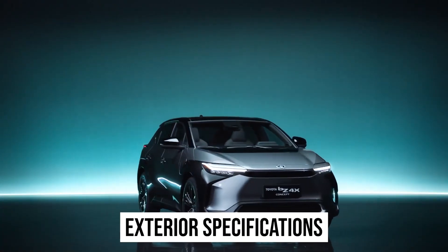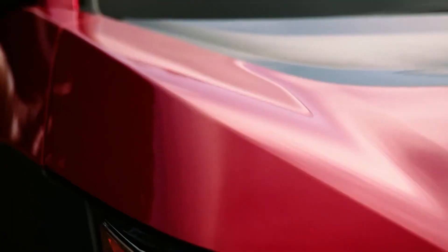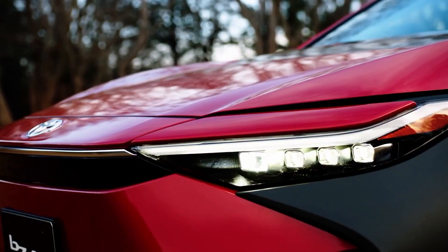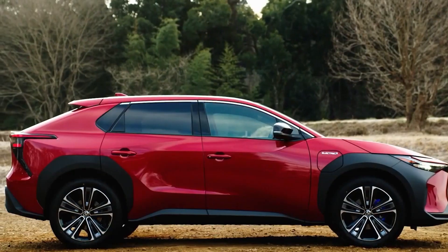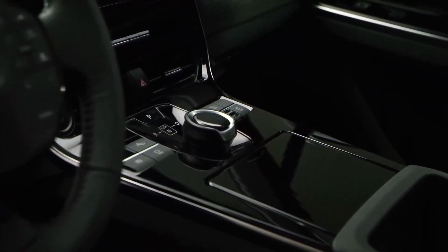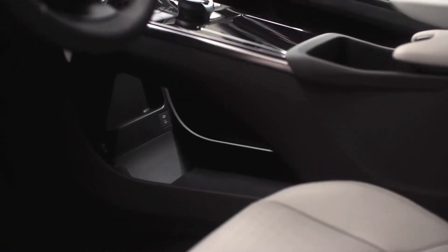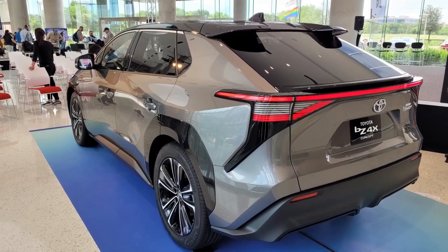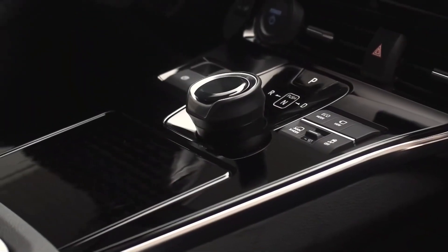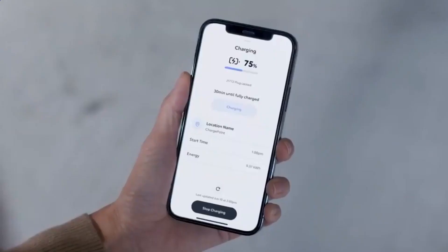The BZ4X electric SUV continues the concept version's high-tech design motif with strong body lines. The SUV has a narrow front bumper with a hammerhead shark motif that runs from the hood to the LED headlamps, and the rear features a trapezoidal shape with LED taillights joined by an LED light bar. Toyota also equips the SUV with a roof solar panel that provides enough energy to cover 1,800 kilometers per year.